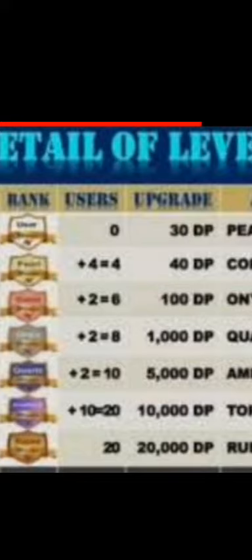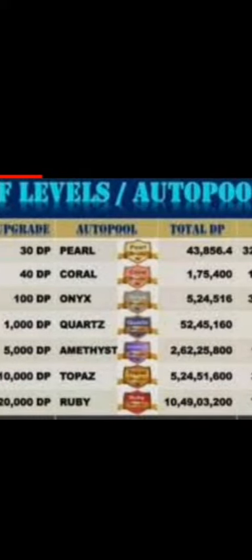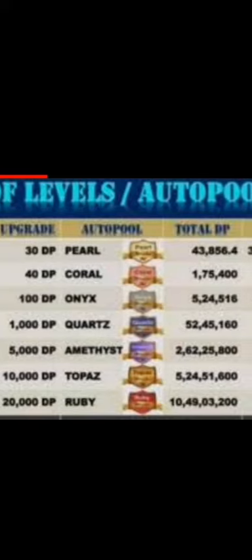Number one is 130 DP Peril. Number two is 4 into 4, equal to 440 DP. Number three is 100 DP Onyx. Number four is 1000 DP Quarters. Number five is 5000 DP. Number six is 10,000 DP. Number seven is 20,000 DP. These are the auto pool levels and the evolution in this system.